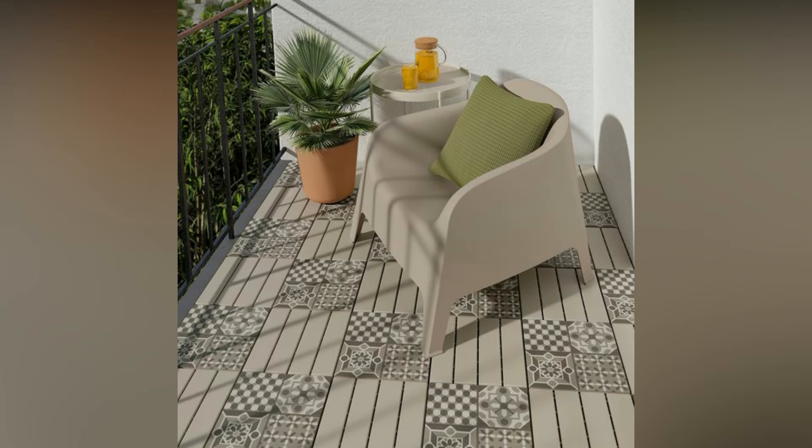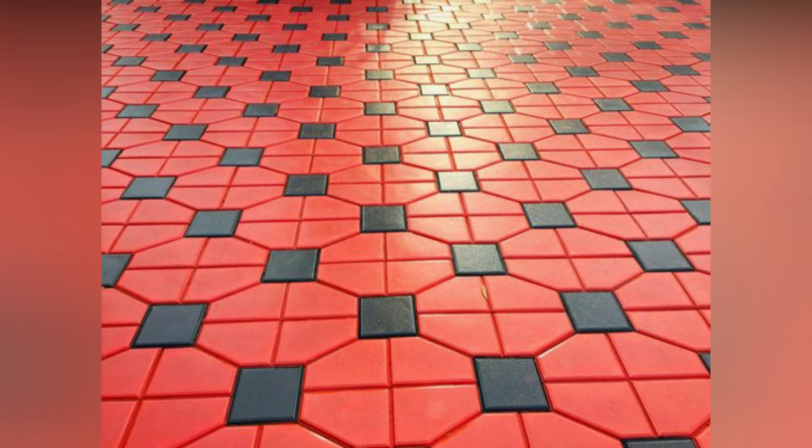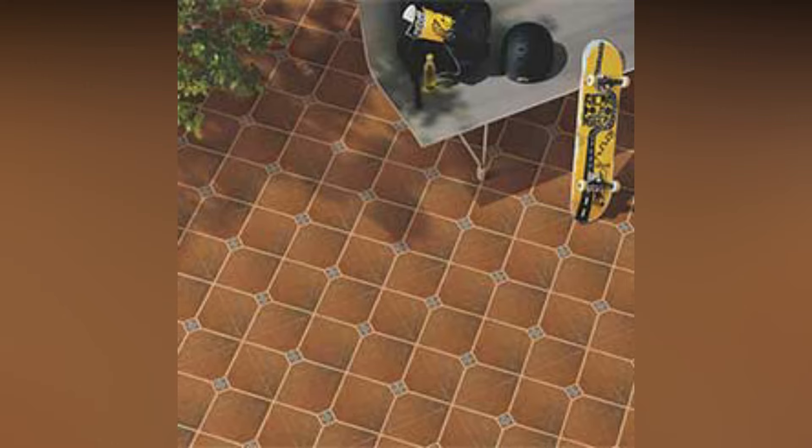Ideal for use on pathways, these tiles are a great alternative to common outdoor materials such as hardwood flooring or cement flooring. Available in a variety of colors and designs, you can inject your personality into the space and make it a place that is as unique as you.